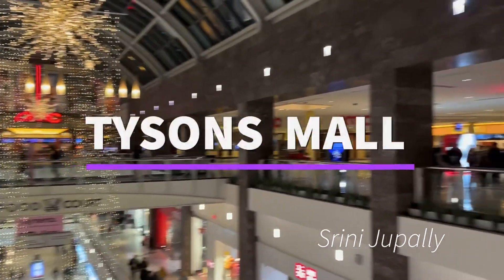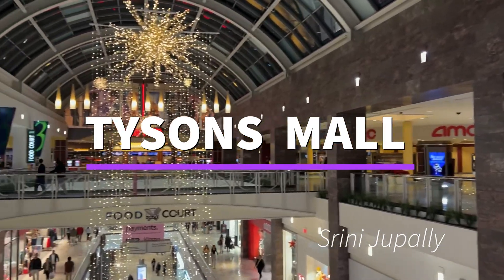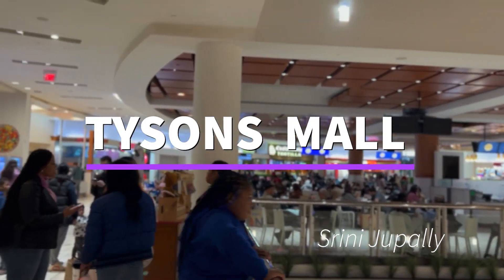This is Tysons Mall and Tysons Corner Mall. This is very famous inside. This is 3 levels. This is Tysons Mall 1. This is Tysons Galleria.